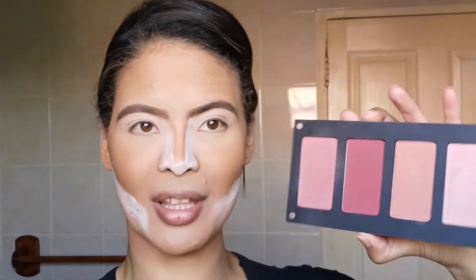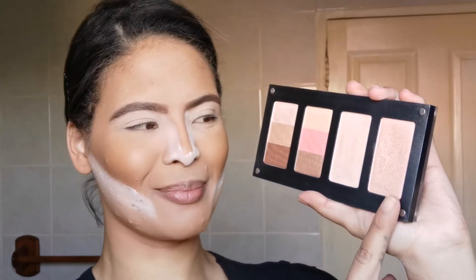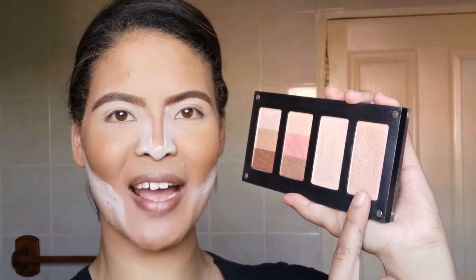Time for blush. I'm going to go in with another Inglot collection — I'm going to use this one at number 124. And then, of course, for highlighter, I'm going to go again with another Inglot collection. I'm going to use this one at number 153.